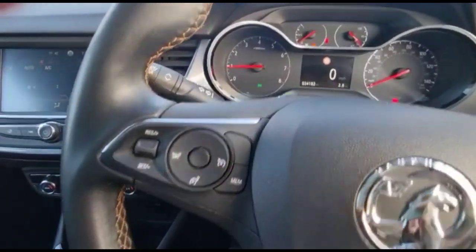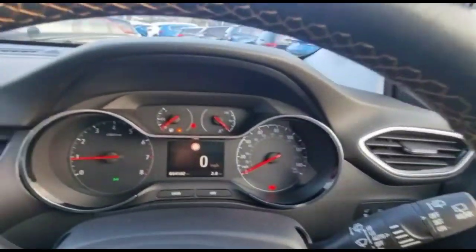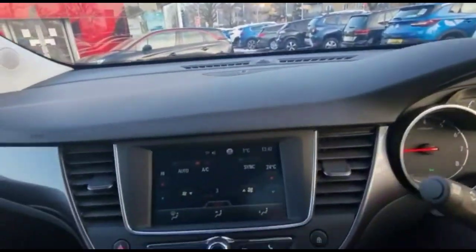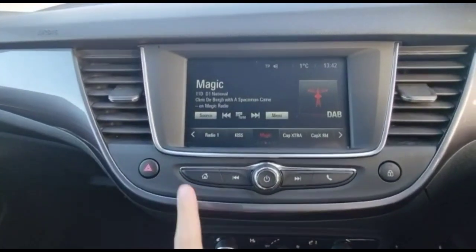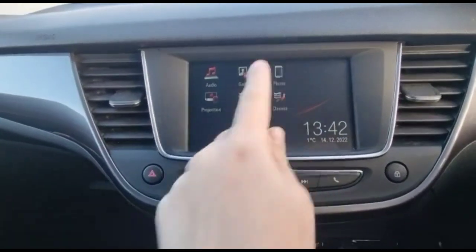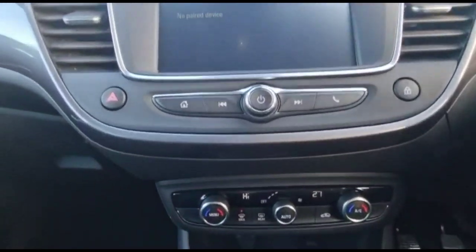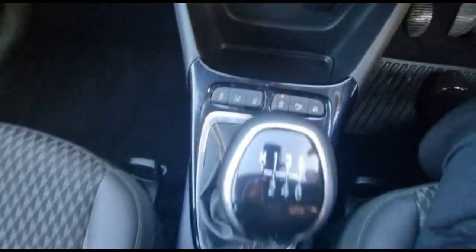Inside, there is a multi-function steering wheel with cruise control plus audio and Bluetooth controls. There is a central display in the dashboard with an intelligent touchscreen, DAB radio, and smartphone projection plus Bluetooth connectivity for your phone. Dual zone climate control, USB connection, and a 6-speed gearbox.